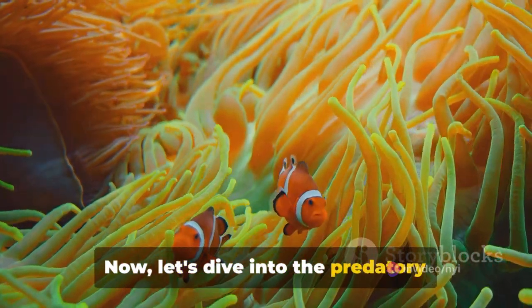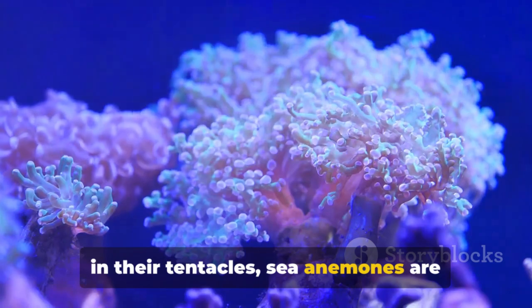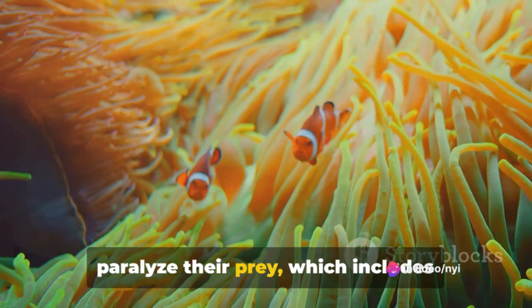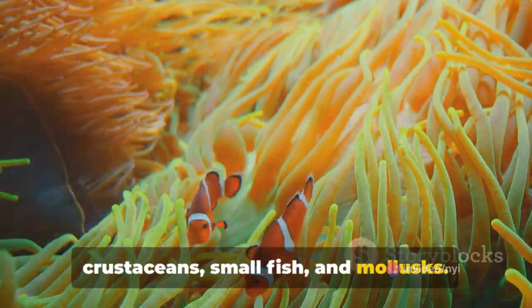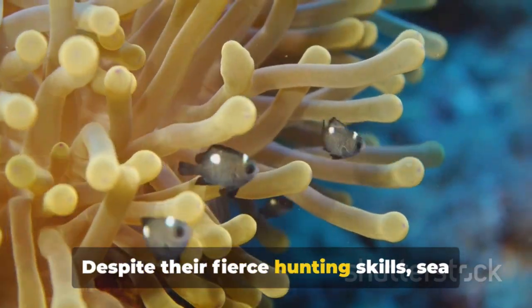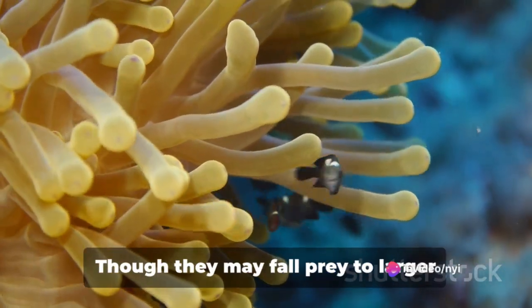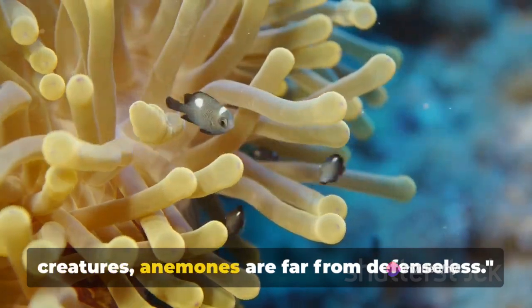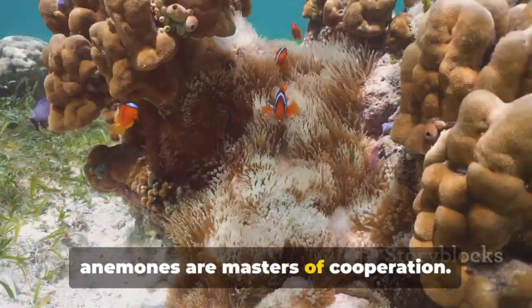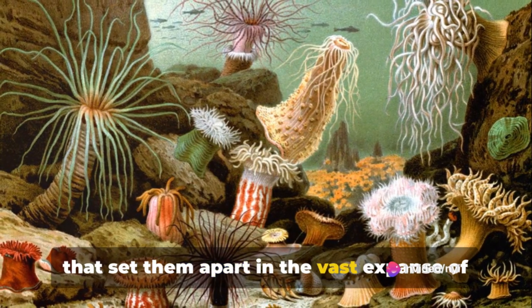Equipped with formidable stinging cells in their tentacles, sea anemones are skilled predators. They employ these cells to capture and paralyze their prey, which includes crustaceans, small fish, and mollusks. However, life in the ocean is a complex web of eat and be eaten. Despite their fierce hunting skills, sea anemones themselves can become a meal for fish, sea stars, and marine snails. Though they may fall prey to larger creatures, anemones are far from defenseless, and despite their solitary lifestyle, they are masters of cooperation.